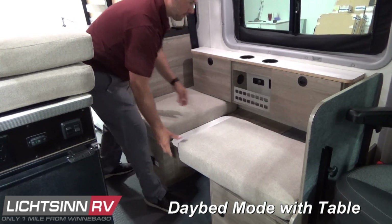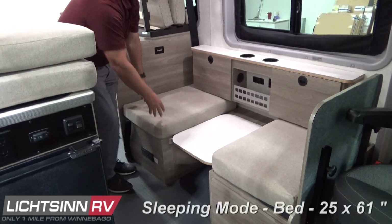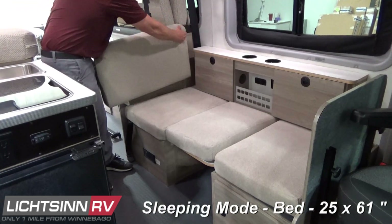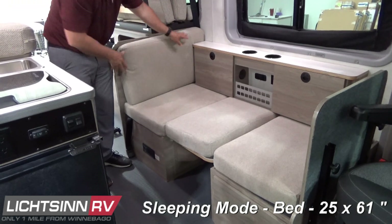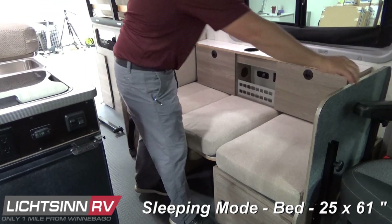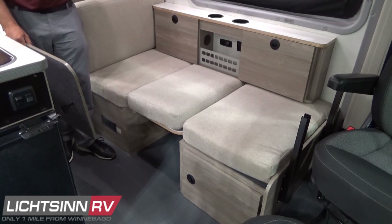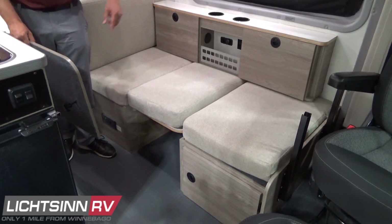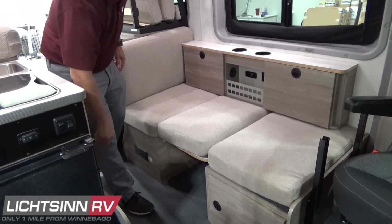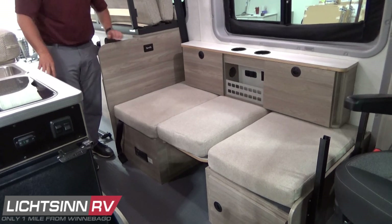Finally, bringing this down into bed mode converts it into a 25 by 61 inch single sleeper. The coach has the capability of sleeping three people with the Murphy Plus bed plus the modular seating sleeping mode. The table can attach to provide either sofa mode with the table or day bed mode with extended depth.